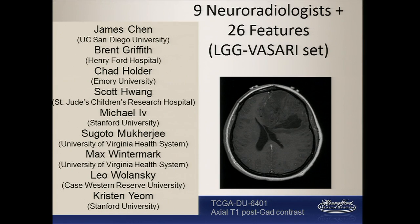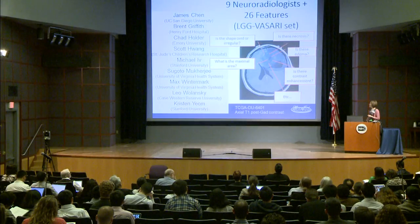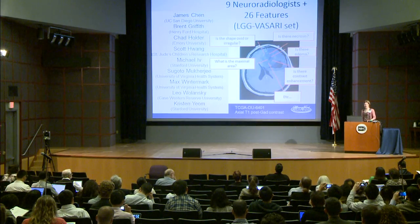Unlike the study we saw yesterday using computer automated searches, we are actually using a set of neuroradiologists. Nine neuroradiologists read each sample in triplicate — three people per sample. They were blinded to the diagnosis or molecular group of the tumor, and they looked for 26 features of the tumor: features defined to relate to what a radiologist would expect to see when attempting to diagnose this tumor in the clinic.